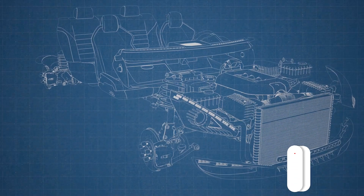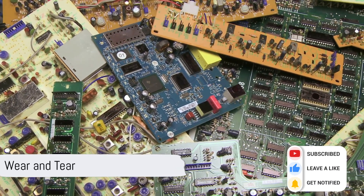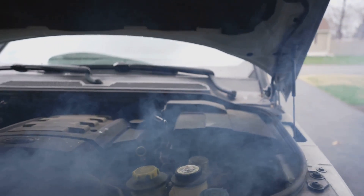Now, what causes the throttle body sensor to go bad? Several factors could damage it. Wear and tear: this is normal, like any electronic part. The throttle body sensor can wear out over time with repeated use and exposure to engine heat, causing it to degrade.